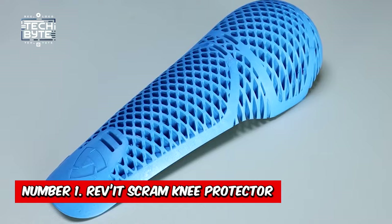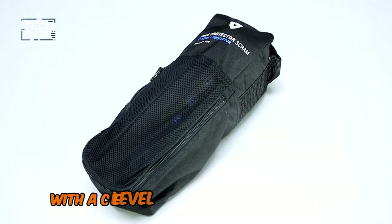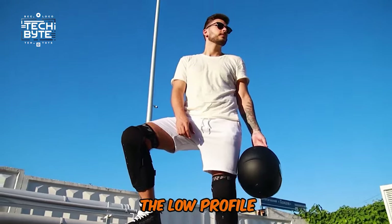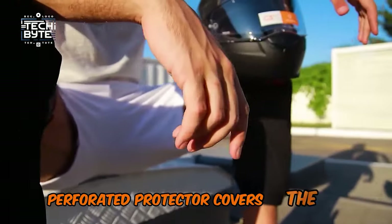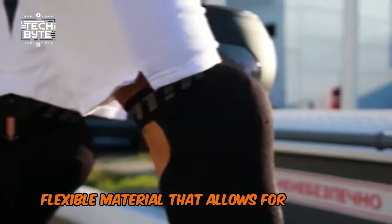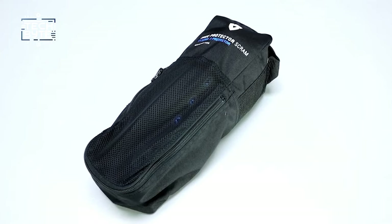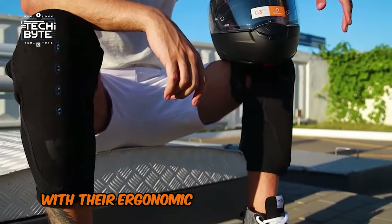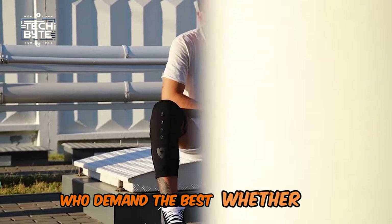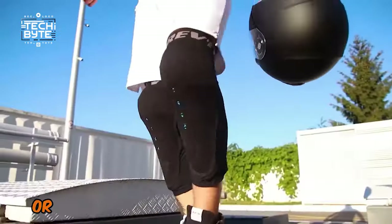Number 1: Revit Scram Knee Protector. The Scram Knee Guards from Revit offer top-notch protection for your knees with a CE Level 2 certified C-Flex Impact Protector that provides maximum coverage and protection. The low-profile, perforated protector covers the entire lower leg from the knee down to the boot, and is made of a tough, flexible material that allows for airflow and movement. The guards are kept securely in place with adjustable straps at the top and bottom, ensuring a snug and comfortable fit. With their ergonomic design and advanced protection, the Scram Knee Guards are perfect for riders who demand the best — whether you're hitting the trails or carving up the track, these guards have got your knees covered.